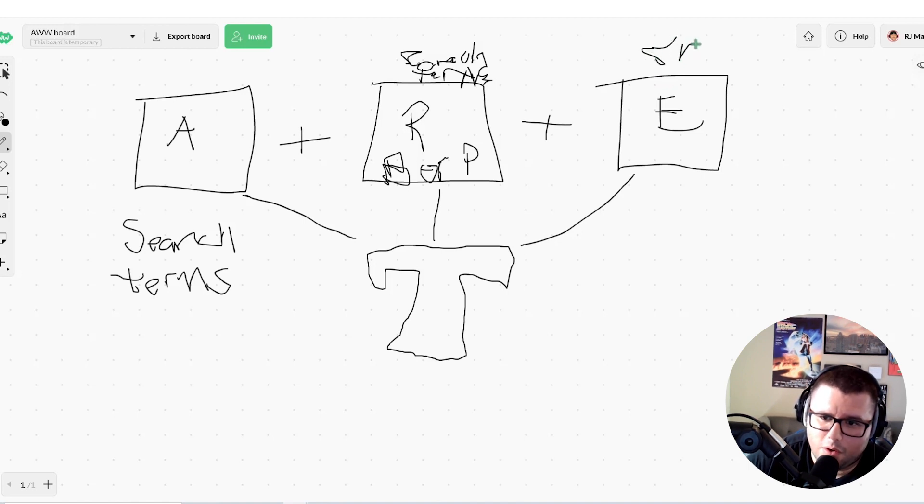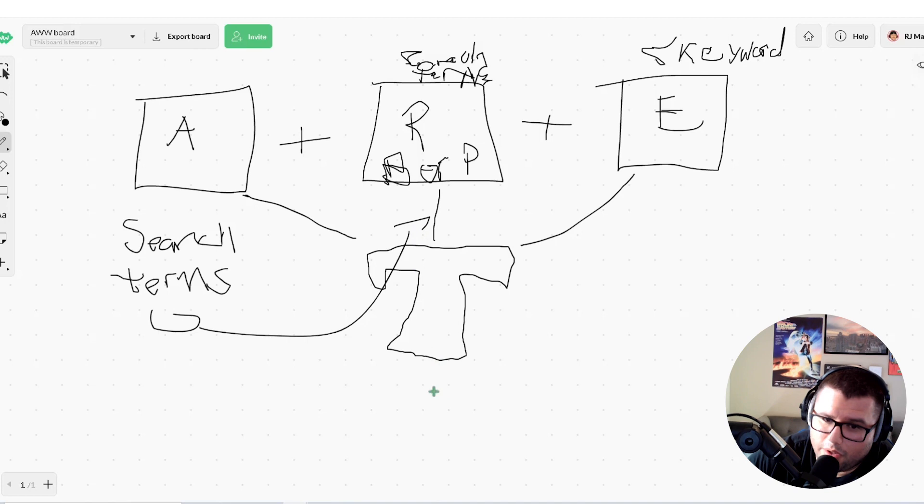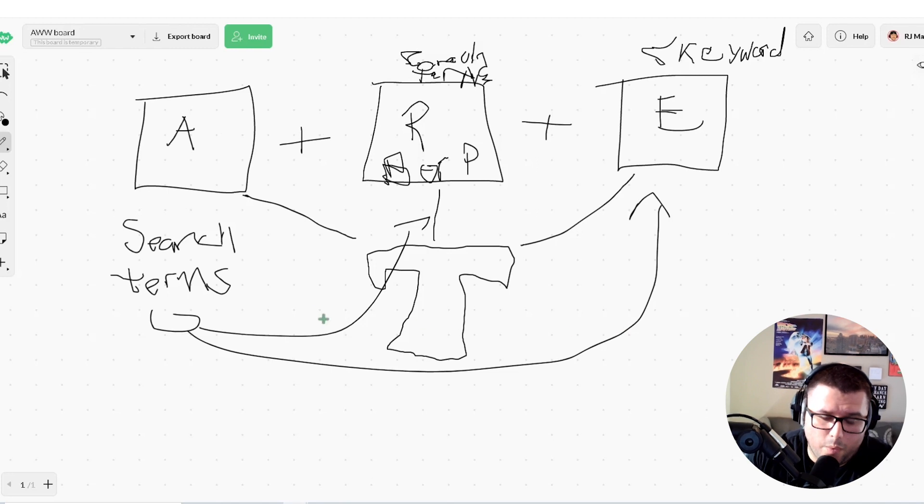Let's say we have five keywords over here doing pretty good. Don't forget — new search terms are being searched on Amazon daily and we're making sales. We look at the last 65 days and see search terms converting really well. We want to grab them from the auto and put them over into our broad research ad. It depends on you — if it only converted once, you might need two orders before transferring them.